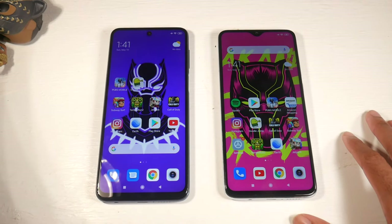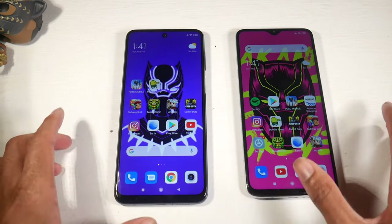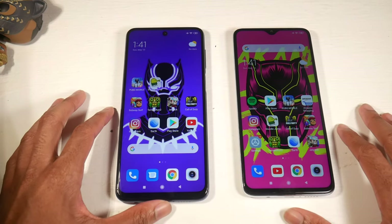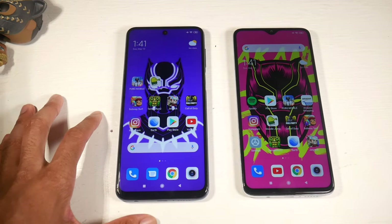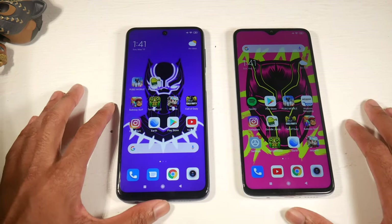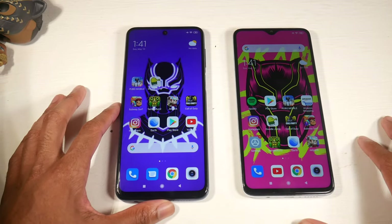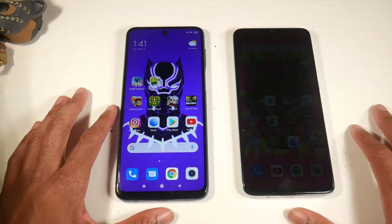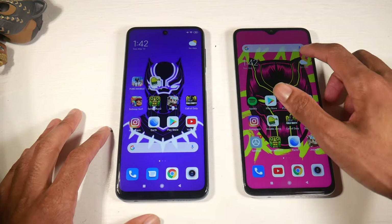The Note 8 Pro base model has 6 gigs of RAM and the Helio G90T, which is much more powerful than the Snapdragon 720G on the 9S or 9 Pro, which has 4 gigs of RAM on the base model. It doesn't cost a whole lot more to get the 6-gig version — I think it's about 30 bucks more. The 8 Pro has Android 10 with MIUI 11, while the 9S has Android 9 with MIUI 11. They both have the same skin, but this one has the newer version of Android, and I have the global version so I'm not sure why I haven't gotten the update yet.